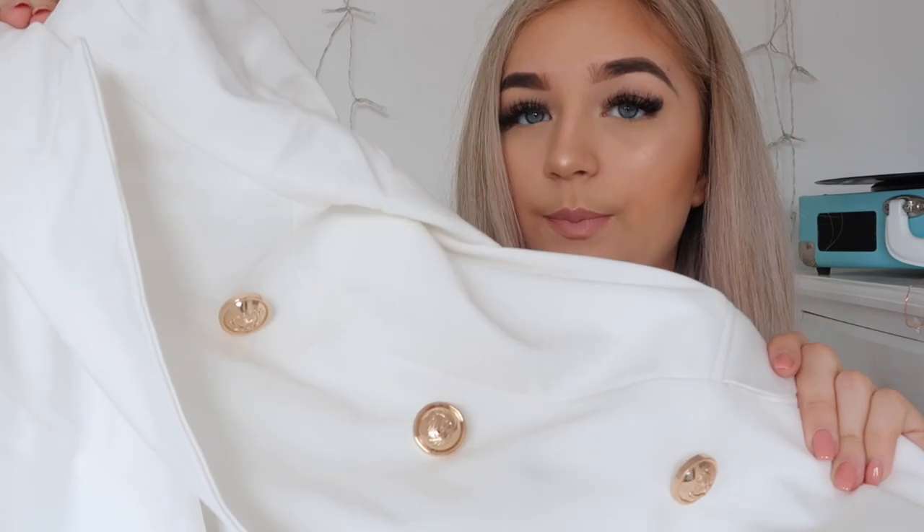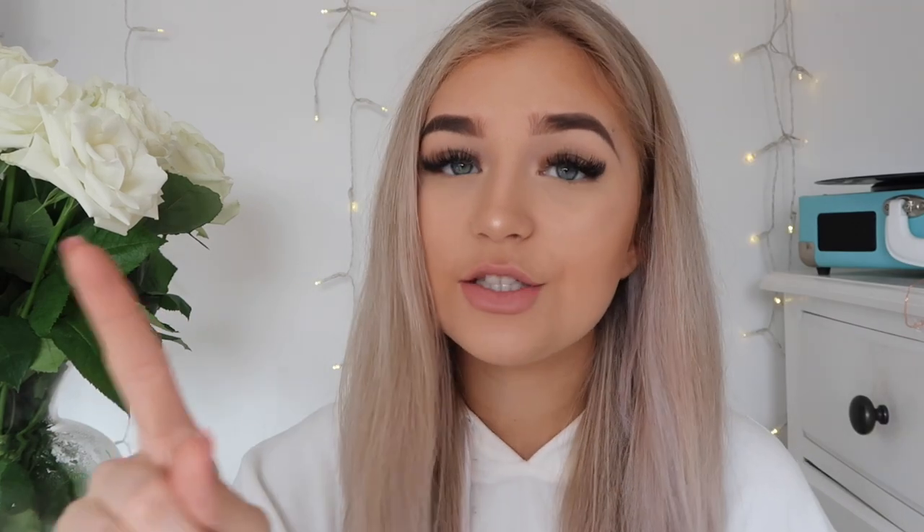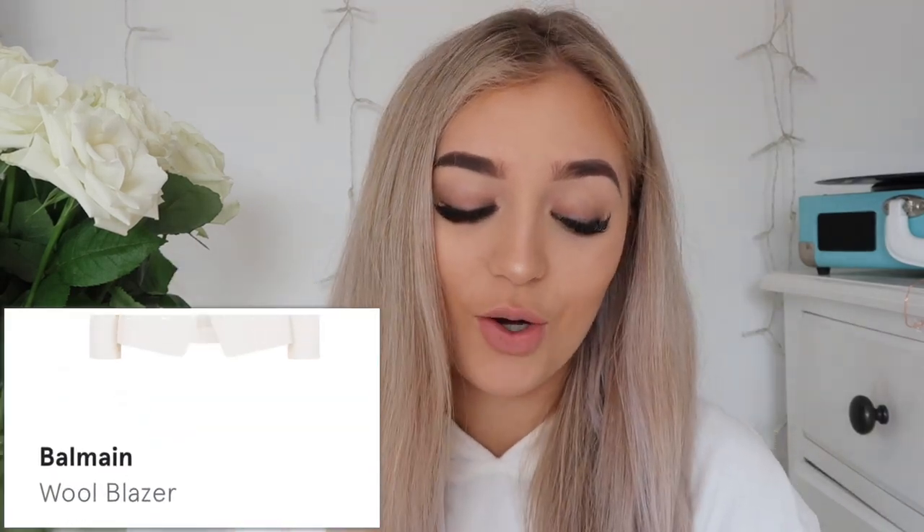It's a really nice white colour and I love the gold buttons on it. It comes to a really nice length on me. This blazer is an amazing dupe for the Balmain blazer, which costs £1,510. So although this blazer is £70, which can sound expensive, I feel like you really are paying for what you get in terms of quality.